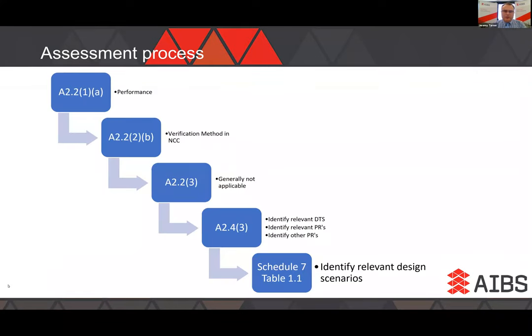Once past the assessment stage and approved for construction, construction occurs with the builder responsible for construction supervision. Throughout that process there may be mandatory statutory inspections by the statutory building surveyor. At the end of the construction process, there's a process relating to approval for occupancy, which may include mandatory referral to the fire brigade and potentially commissioning and testing. Certainly it will require an assessment by the statutory building surveyor. The technical steps begin with A2.2's requirement to comply with performance requirements, then identification that the verification method is one applicable assessment method, then A2.4.3 applying to identify all relevant DTS provisions, performance requirements, and design scenarios.